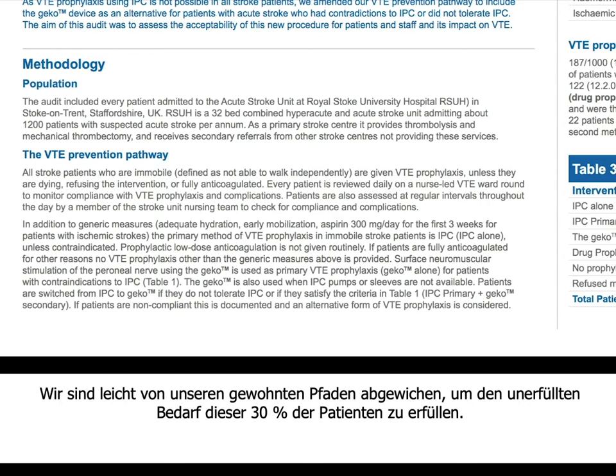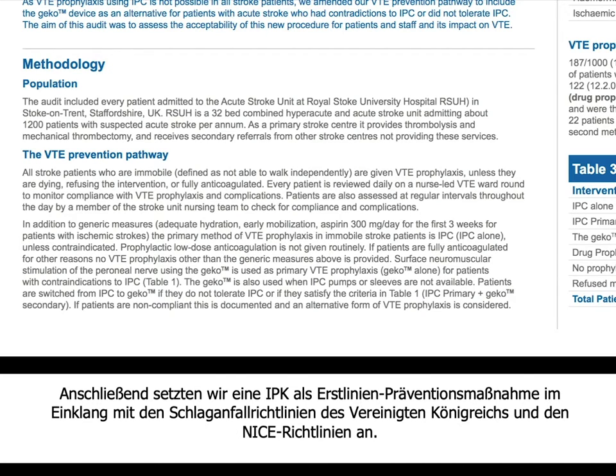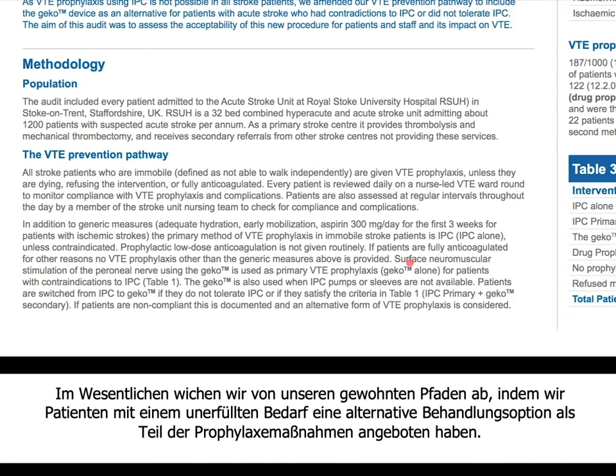We slightly tweaked our pathway to meet the unmet need of this 30% of patients. Every patient who has had a stroke and is immobile is started on generic treatment measures like hydration, early mobilisation, and aspirin 300mg as standard of care. Then, as per the UK stroke and NICE guidelines, we put them on IPC as first-line treatment. For patients who could not tolerate IPC or had a contraindication, we put them on the KECO device, giving them an alternative treatment option as part of the prophylaxis.